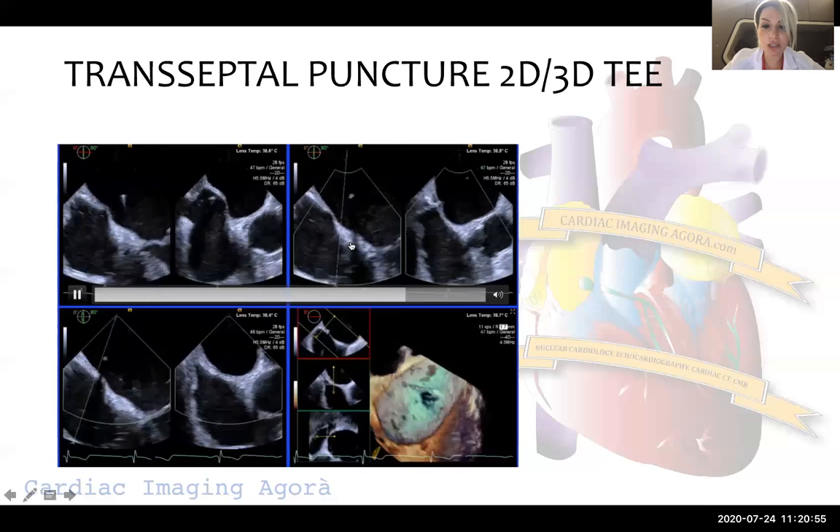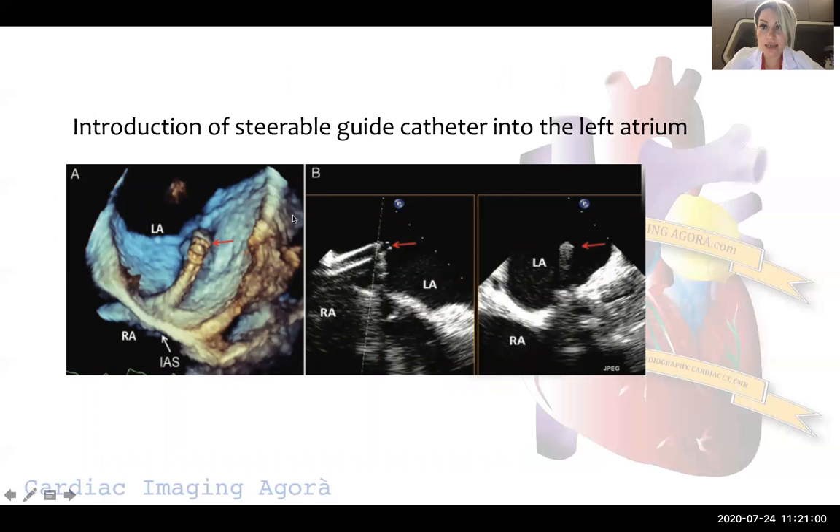We can show this with 2D and 3D TOE images. Introduction of the steerable guide catheter into the left atrium is also a very important step. We must be very careful because we are sending our steerable guide catheter and dilator over an extra-stiff Amplatz wire, which is located mostly in the left upper pulmonary vein.